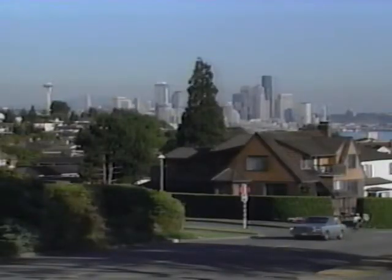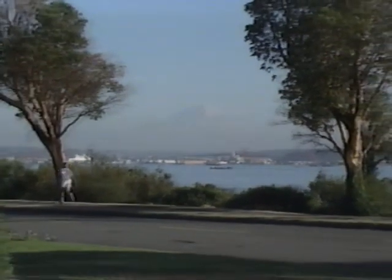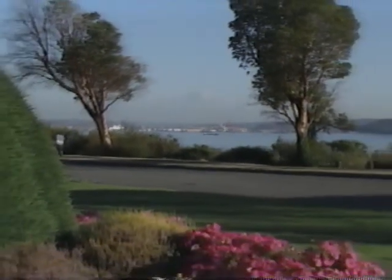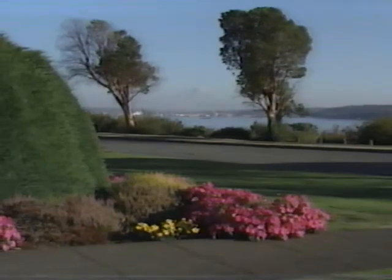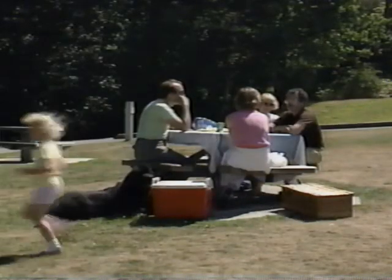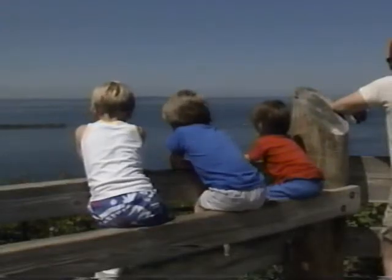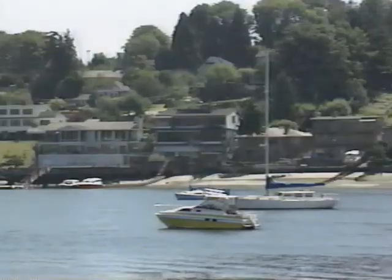Now that you've explored the center of Seattle, it's time to branch out to some of those neighborhoods visible on the Space Needle's Compass Northwest display. Touring to the northwest is the Magnolia neighborhood with its lovely vistas of downtown and Mount Rainier. At the northwest corner of Magnolia Bluff is Discovery Park — 400 acres of woodlands, beaches, and views of Puget Sound.